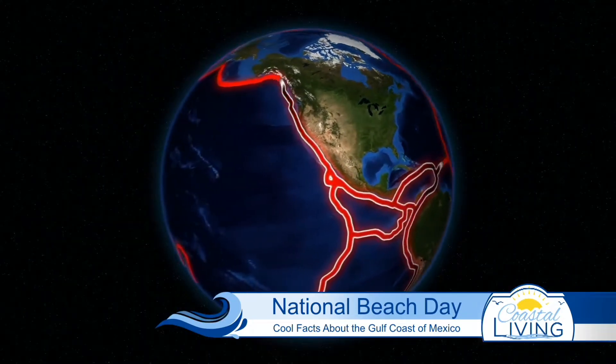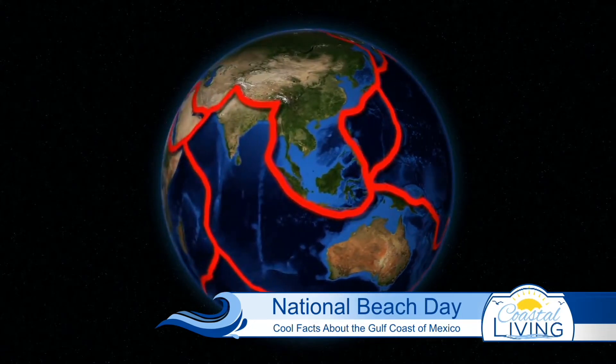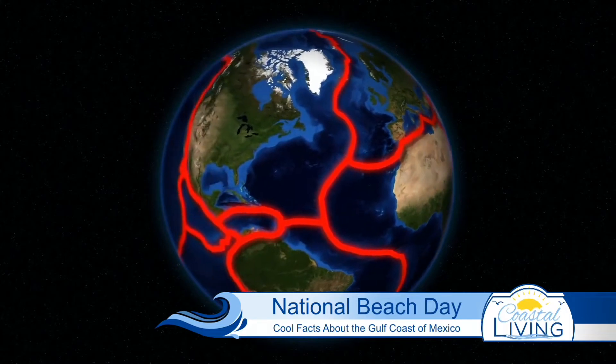It's hundreds of millions of years old. It was formed when the continental plates collided 300 million years ago. The seafloor then sank to create the rest of it, with half of it still largely made up of shallow water sitting on top of continental shelves.